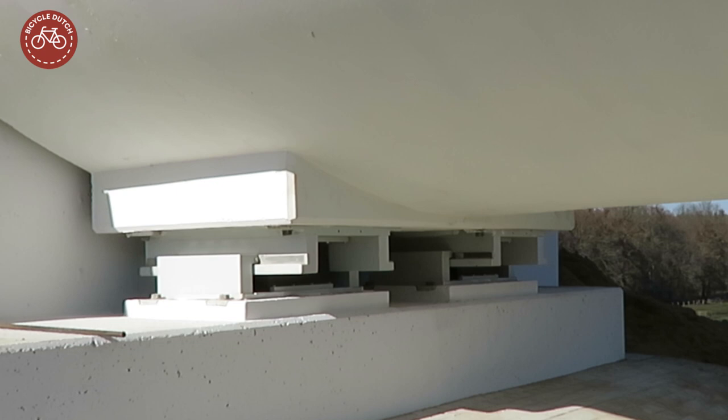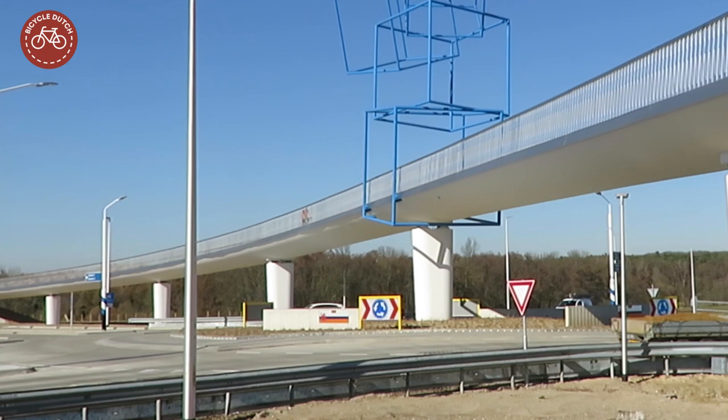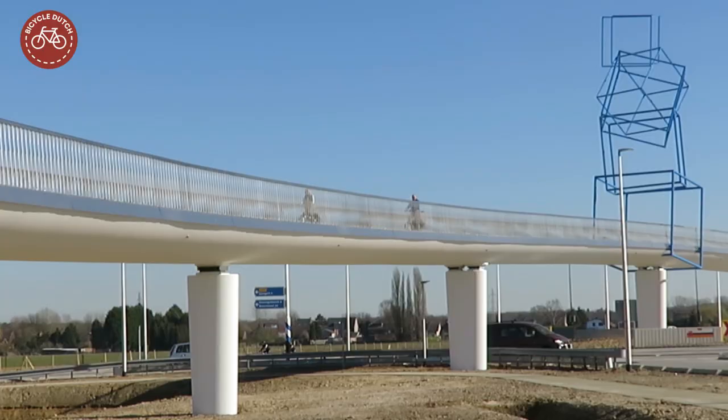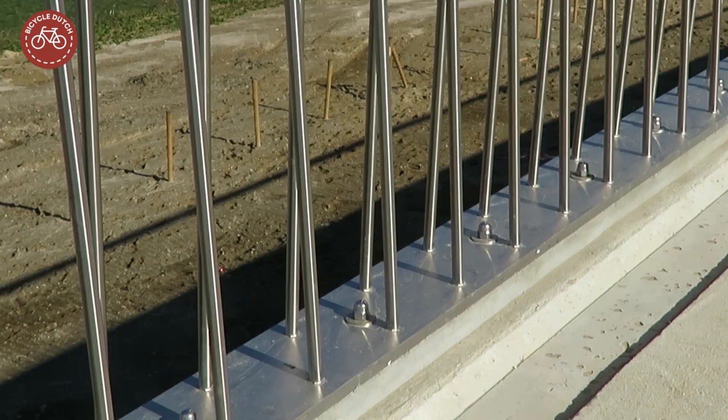The white concrete was cast in situ, which means that it was poured into its specific form on this location. This creates a single long curve and the 28-meter long spans between the pillars could be kept very slender for an open view, embedding the bridge in the rural landscape as one continuous horizontal line.